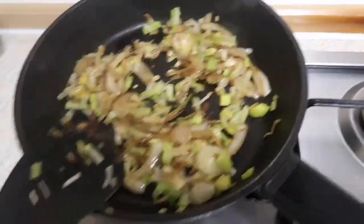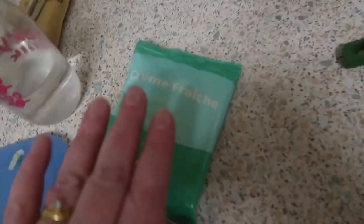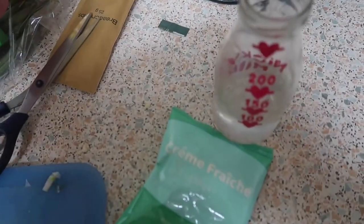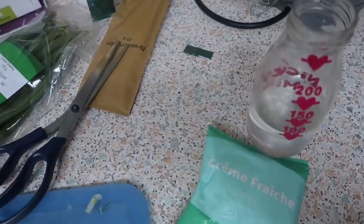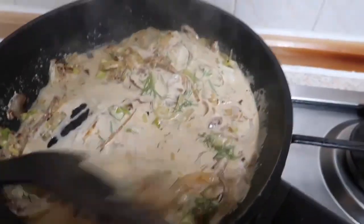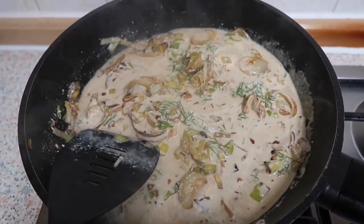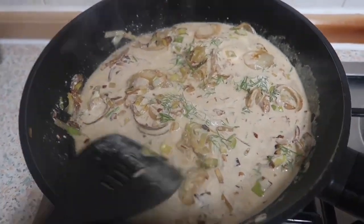That's nearly done. Now what I'm going to do — I'm going to add the creme fraiche, the water, half the dill and the vegetable stock. Cook all that down and then put some salt and pepper in. And then I'm going to cook that for two to four minutes.